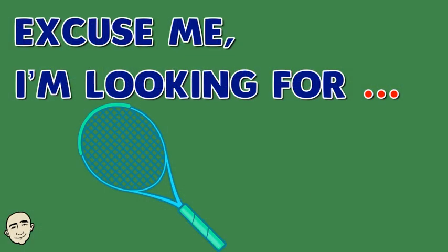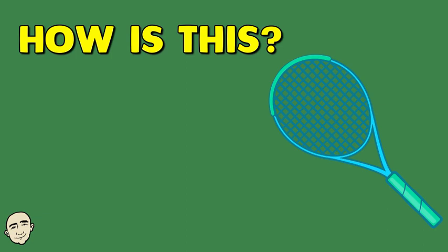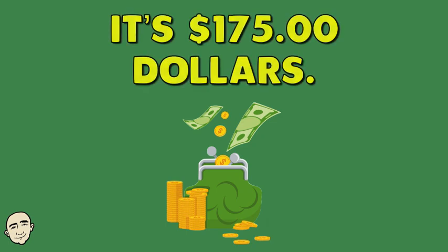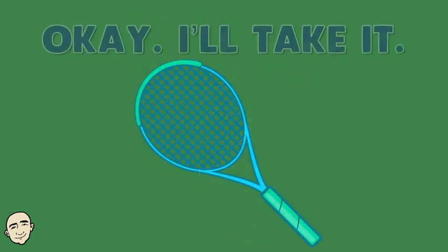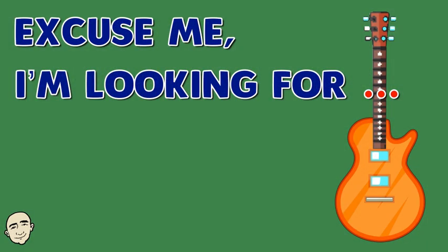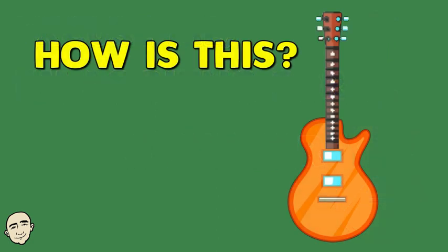Excuse me, I'm looking for a tennis racket. How is this? How much is it? It's $175. Okay, I'll take it. That will be $175 plus tax.